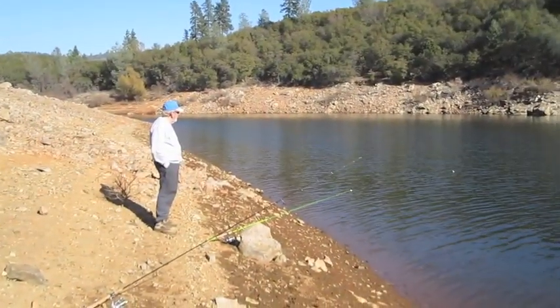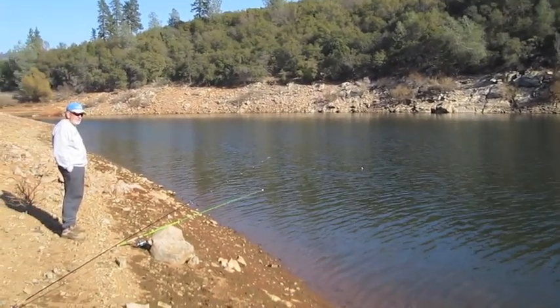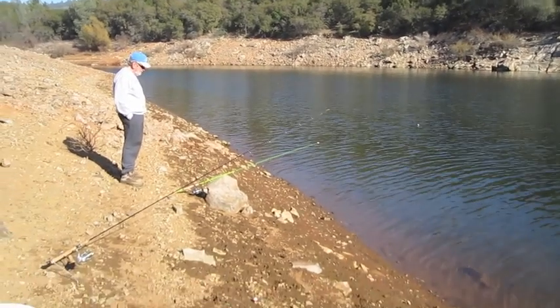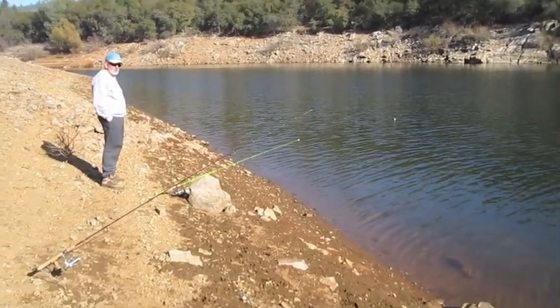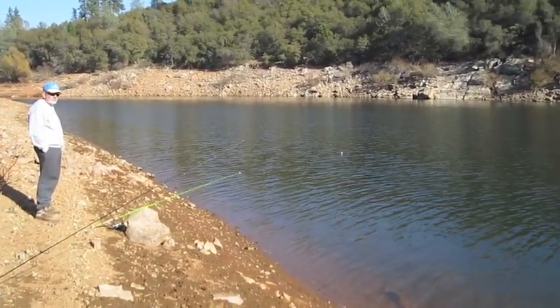Gene and I have decided to take a break from trolling. We're up in the river arm, out of the boat now. We've got one rod armed with power bait and a slip bob rig with a night crawler underneath it. So far we've had three or four bites on the power bait and we've put one pan-sized rainbow on the stringer, so we'll see if the action continues here.